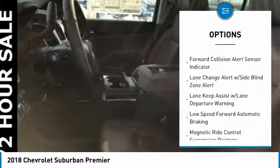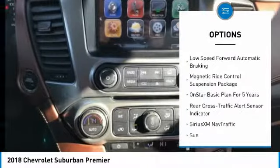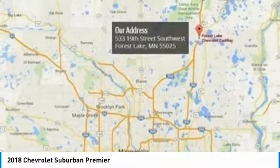Power passenger seat, traction control, dual airbags, air conditioning, remote vehicle start, power steering, heated rear seats, floor mats, four-wheel disc brakes, universal garage door opener.